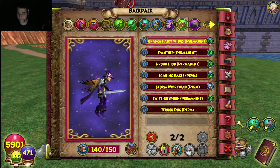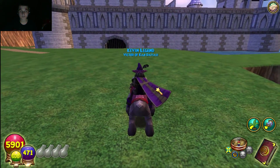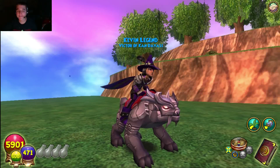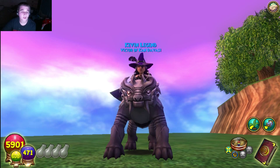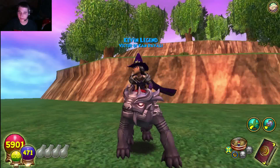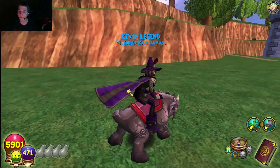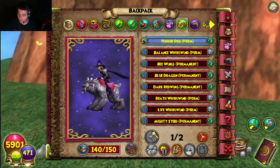Number three is the Terror Dog mount. It's from the Terror Horde Pack — not the Terror Pack, but the Terror Horde Pack. They did a fantastic job on it; it's really cool. Someone said it looked like a frog, but I think it just walks a little weird. It's a really beast mount and I'm never getting rid of it. Great job on that one, Kingsisle.